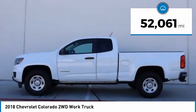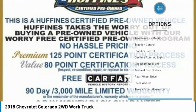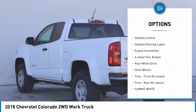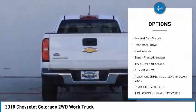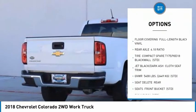This vehicle has less than 55,000 miles. Here are some of this vehicle's great options: tire pressure monitor, traction control, stability control, daytime running lights, engine immobilizer, four-wheel disc brakes.